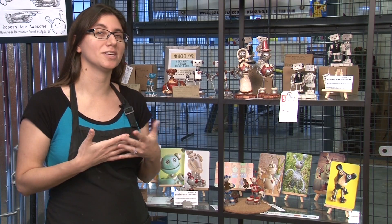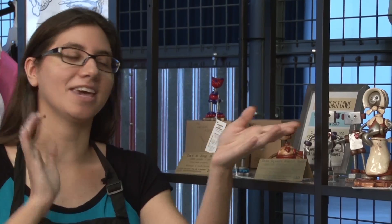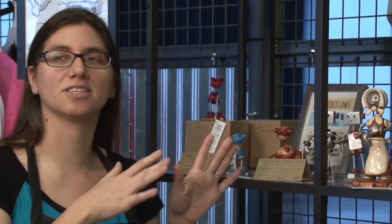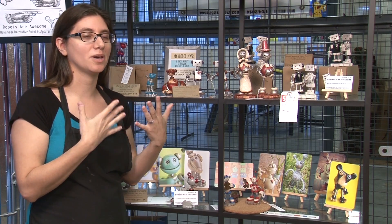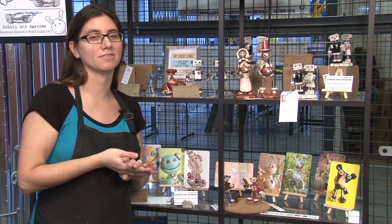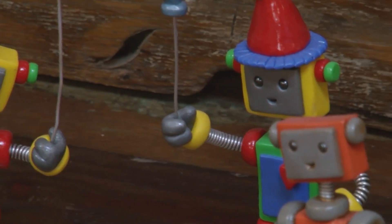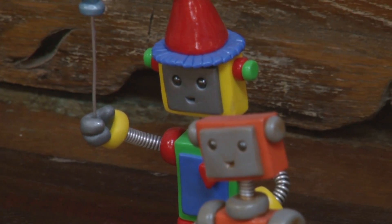I have about 20 different styles from robot cats and dogs to cake toppers. This is just showing off five or six of the many styles I do, and I always take custom orders. Someone always comes to me with a new idea, from a robot snowman to a robot mermaid, surfers, things like that.